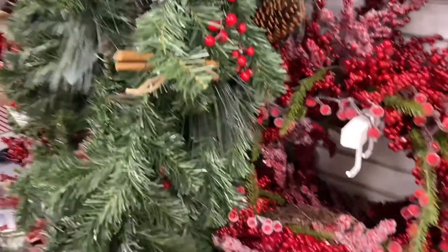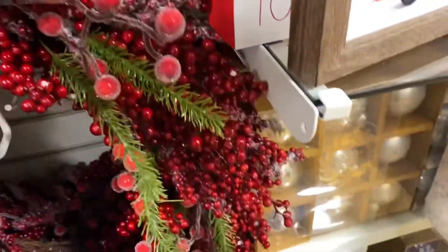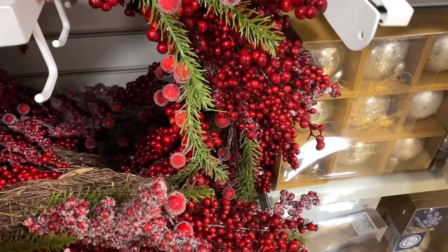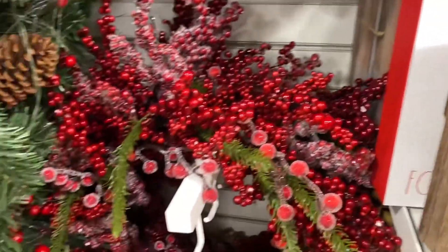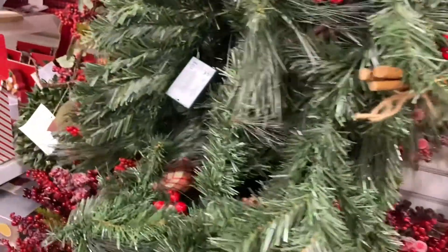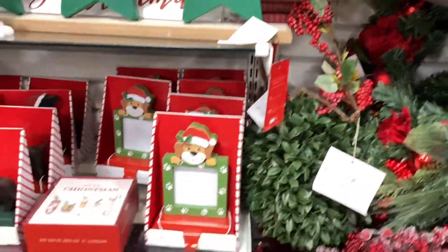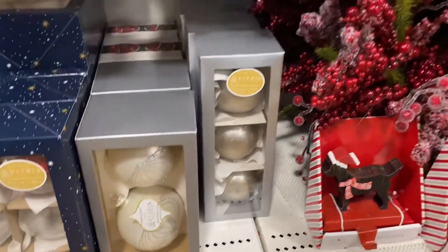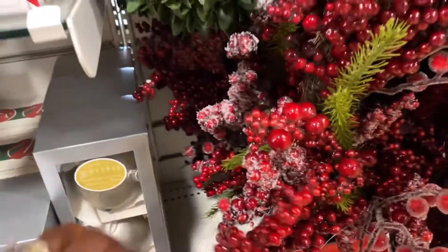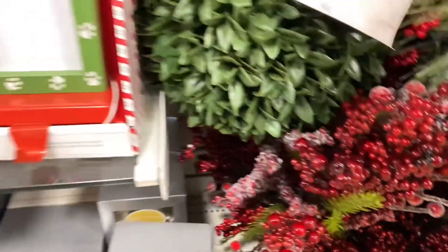Here you just have your traditional Christmas colors — wreaths and garland. I couldn't find the price on these for some odd reason; they had them really tucked away. I decided to walk away, but more than likely they're going to range from $24.99 to probably $29.99 — typical HomeGoods pricing.